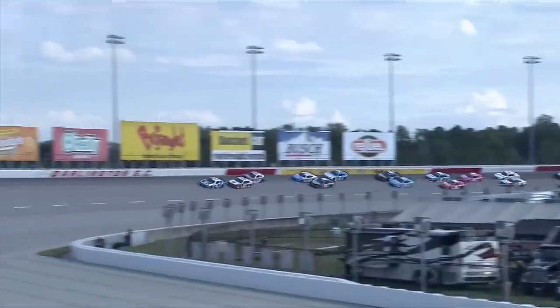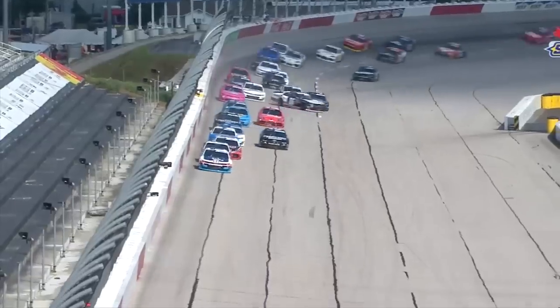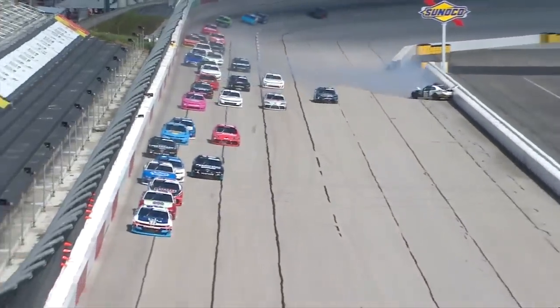Back out front, and we'll see what Blaney can do with that momentum. Now he gets by Christopher Bell for that second position and looks to the inside of Reddick. Goes the 86 behind them.